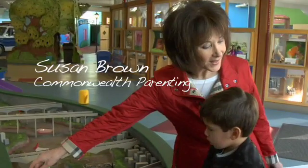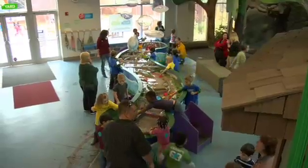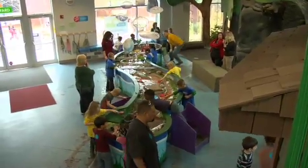I'm Susan Brown, Assistant Director of Commonwealth Parenting. I'm also a child development specialist, and we are here today at the Children's Museum of Richmond downtown. We're going to observe kids involved in water play, sensory motor play.